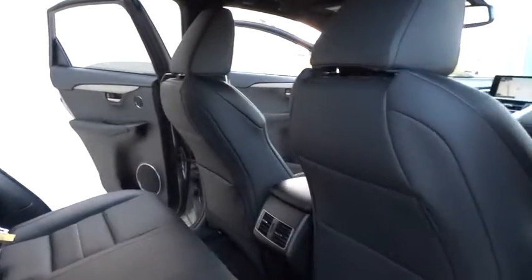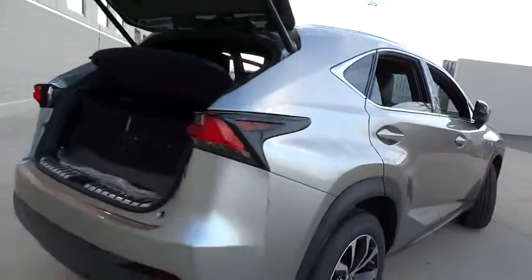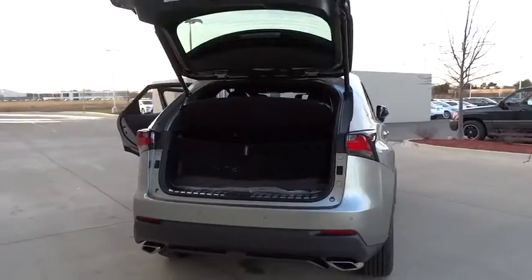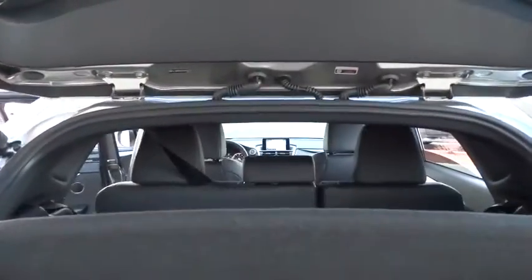Here are some of this vehicle's great options: stability control, traction control, keyless entry, steering wheel audio control, all-wheel drive, anti-lock braking system, power passenger seat, backup camera, Bluetooth.